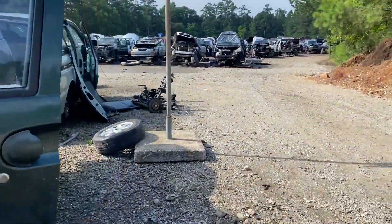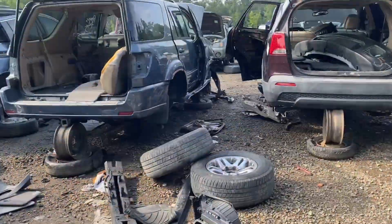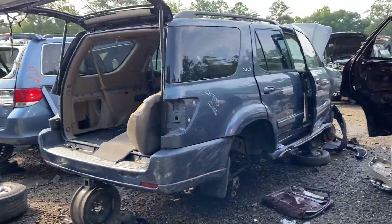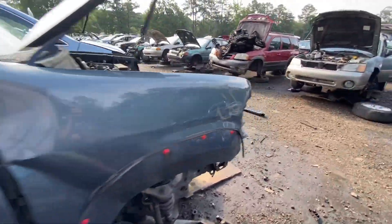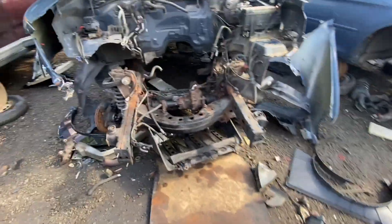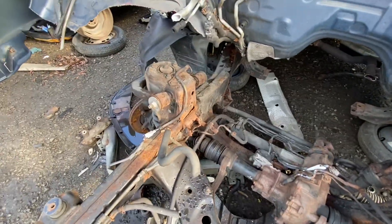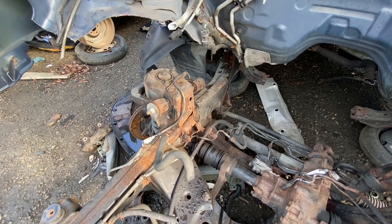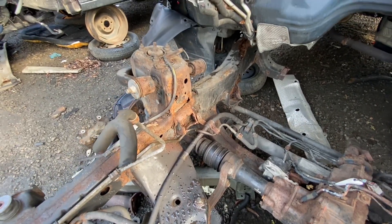I don't think there are any more Rovers here, but — oh shoot, there is a Sequoia. Wow, talk about stuff you don't see in a junkyard. Like most vehicles in a junkyard there's nothing left of it — well, there's a front diff. But you can see what might have killed this: there's a massive amount of rust in the frame. Wow. How to kill a Toyota.